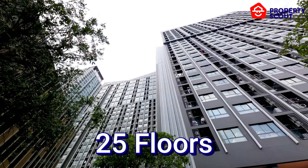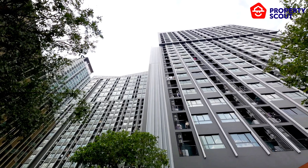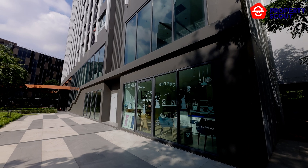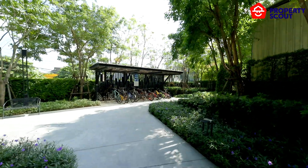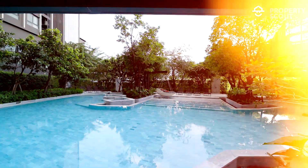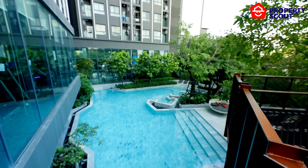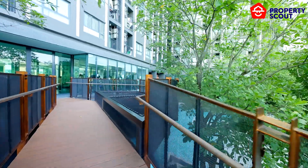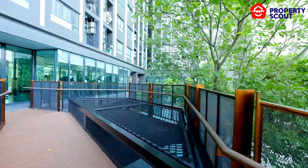The condominium comprises 25 stories, housing a total of 996 thoughtfully designed residential units. The ground floor provides a serene area featuring large greenery and a saltwater swimming pool, offering a natural retreat amidst the cityscape, along with a trail track for those seeking an energizing outdoor workout.